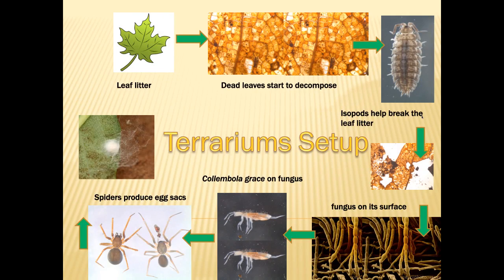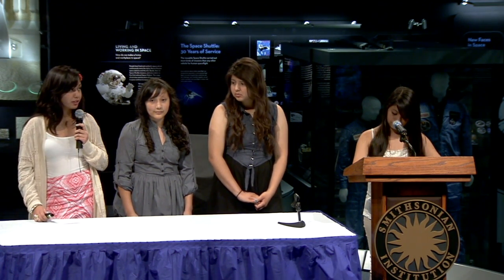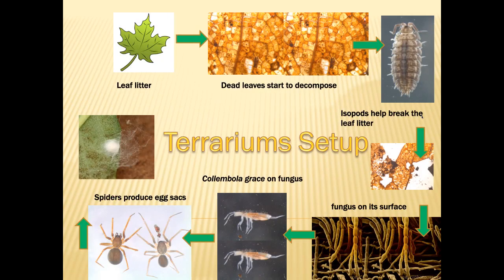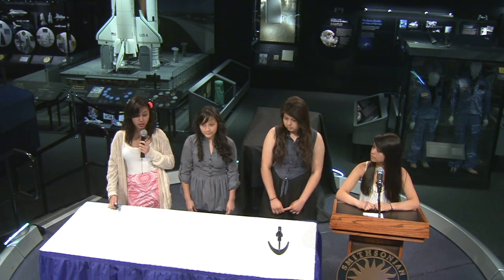For our terrarium setup, we set up six 10-gallon tank terrariums, and in each we set up a detrital food web. We also aimed to set up colonies of spiders to produce egg sacs. We achieved this by placing isopods, colembola, and spiders. We also added two inches of soil and leaf litter found around our school. The isopods would break down the leaf litter, creating fungal growth, which the colembola would graze upon. The spiders would feed on the colembola and produce egg sacs. Once a week, we would monitor our terrariums, adding moisture and leaf litter as needed.